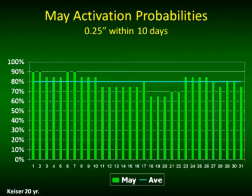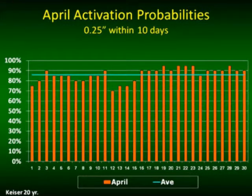The beauty of April applications for burndown and residual herbicides is that if you don't get them activated, you can come back in with Gramoxone at planting to clean up any escapes and lay another residual herbicide down.